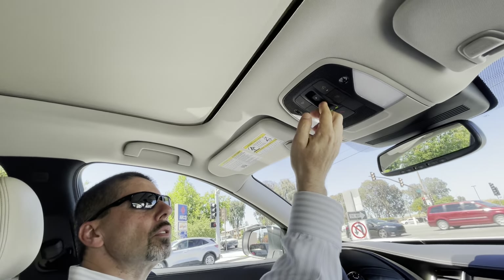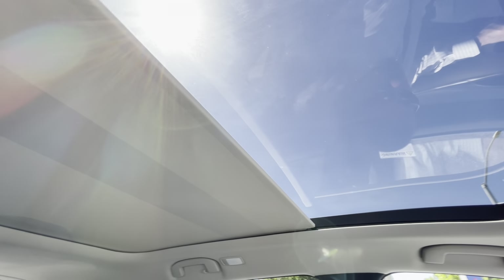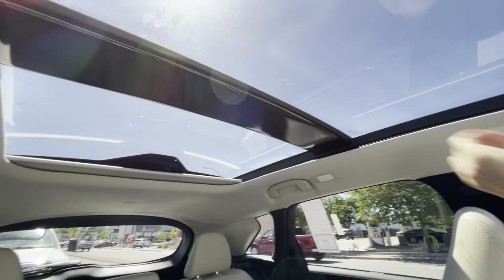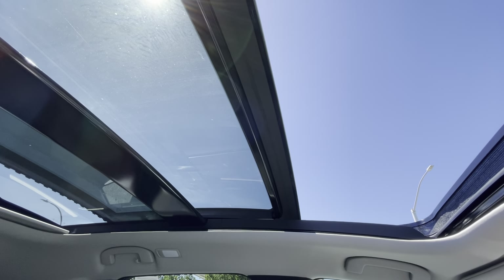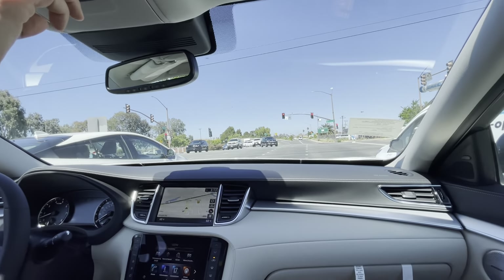There's also a panoramic moonroof — nothing special but a nice thing to have. When you open it, you can open the glass panel. So that's how wide it opens, and then you close it back down.